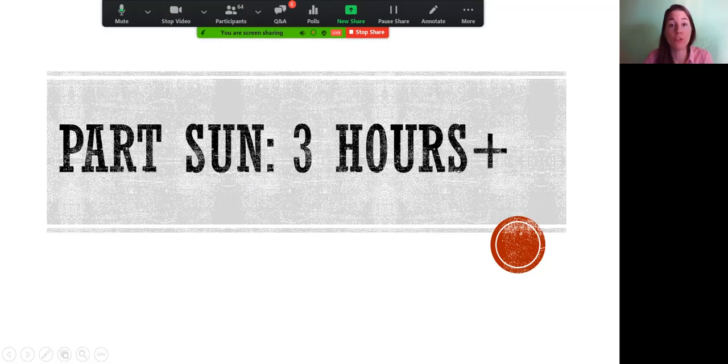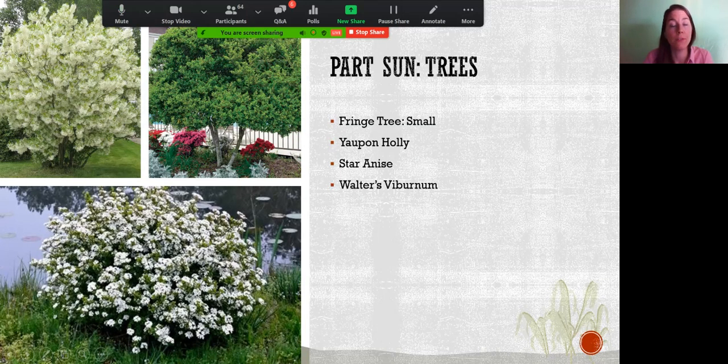For partial sun — three hours or more of direct light — we have the fringe tree, a little-known native tree that's great for pollinators. It almost hides itself during most of the year as just green vegetation, but when it comes out in spring it's jaw-dropping with beautiful white flowers. It's a very quiet, slow-growing tree but worth finding. Yaupon holly is another great Florida native selection for part sun landscapes.